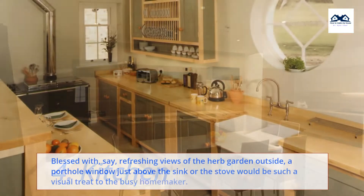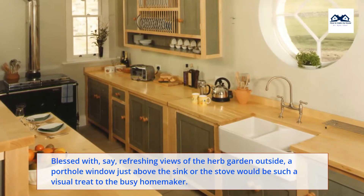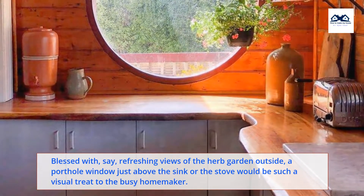4. Kitchen. Blessed with, say, refreshing views of the herb garden outside, a porthole window just above the sink or the stove would be such a visual treat to the busy homemaker.